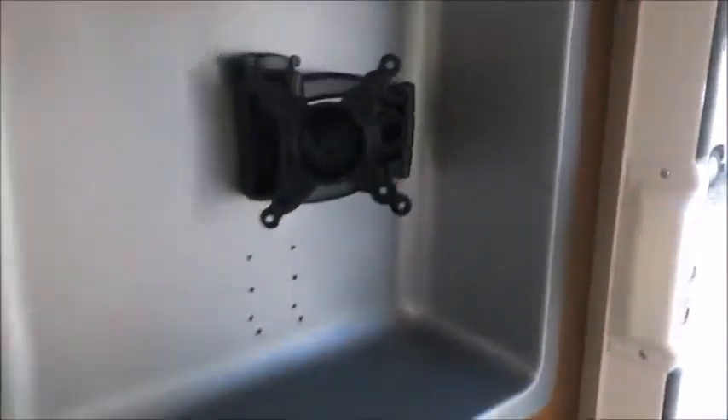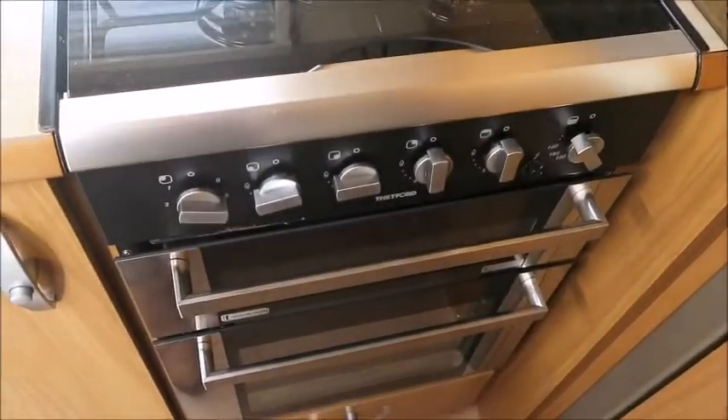The lounge seating forms into a double bed — it's convertible. We've got a bracket for the TV just in here. There's an L-shaped kitchen area with a sink, three gas or electric hot plates, a microwave oven grill, and a Thetford fridge freezer opposite.